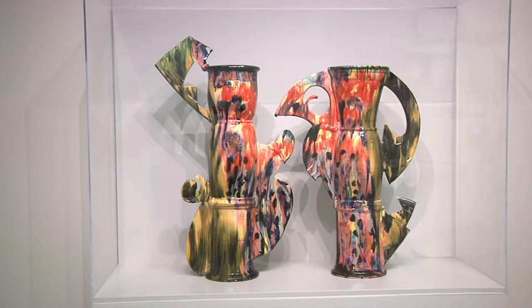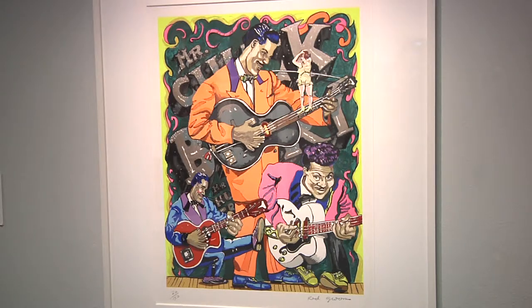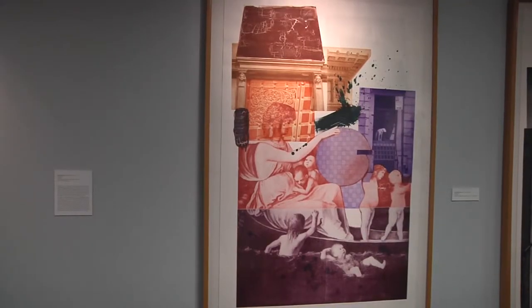Johnson County Community College has a variety of artwork on campus for students, faculty, and guests to enjoy.